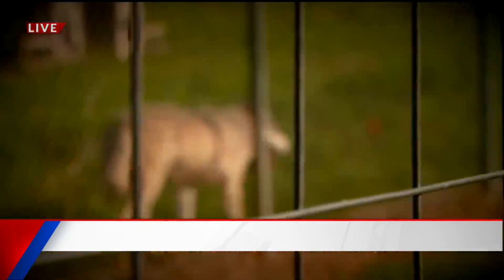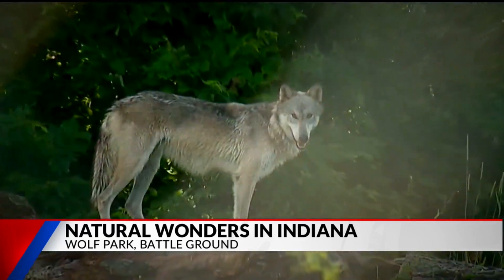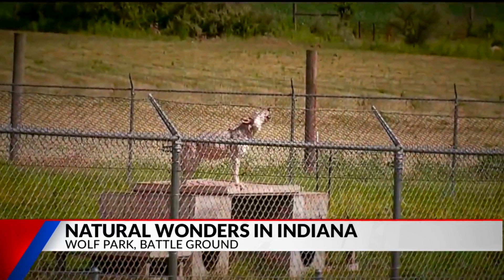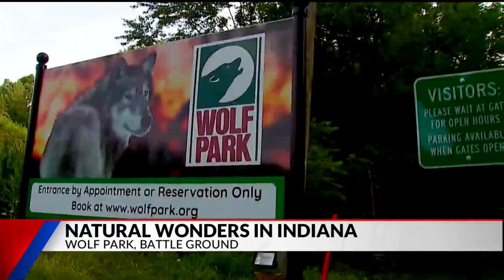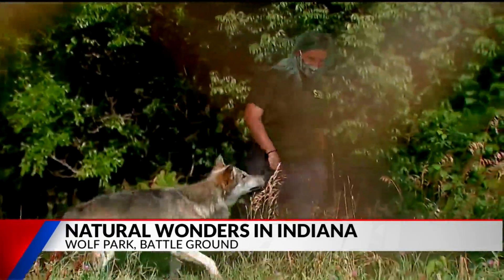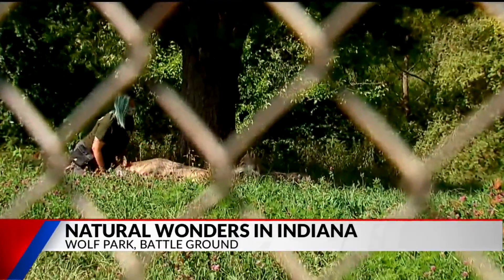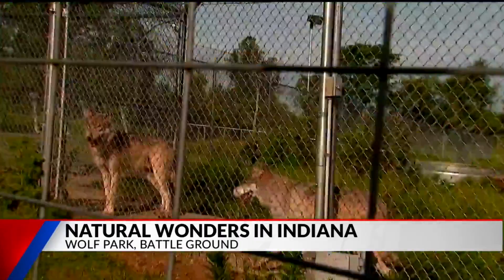Let's go to Battleground, Indiana next. Battleground is very interesting — it's a wolf park, and they actually have species of wolves that are endangered. It's all about education and research. In addition to being able to observe what's happening, every day they're trying to figure out the habitat and wolf behaviors to help make sure they don't go extinct. This is about 78 acres and it's 15 minutes from the Lafayette and West Lafayette area. You'll also see coyotes, foxes, and even bison.